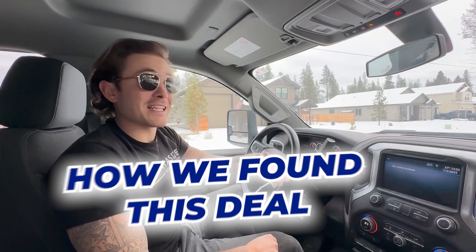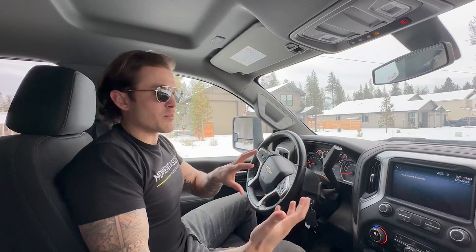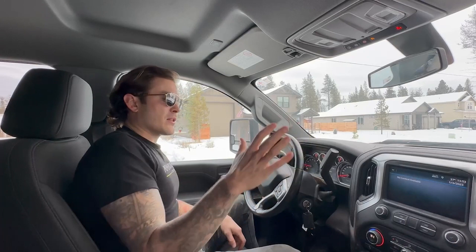Now let's get into how we actually found this deal. First, we had to pull an off-market list and skip trace the numbers — but we didn't have to do that here. This was a Zillow listing that had been on the market for almost 200 days. That's what I love about the ground up: people don't feel like they have the skill to do it, so there's a lot less competition. With a fix-and-flip, good deals are much more challenging to find. Land you can find good deals straight on the MLS.